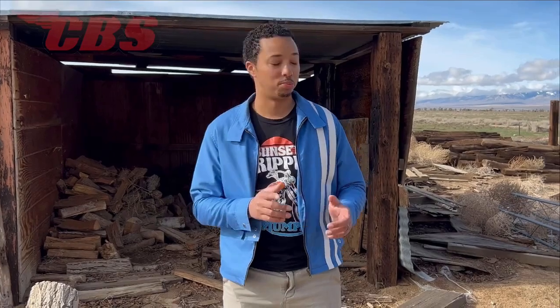Hey guys, Kyle here from ClassofBritishPairs.com, and today I have a very cool motorcycle that I'd like to share with you. I'm going to show you guys a 1970 Triumph TR6R, also known as the Sunset Tripper. Check it out.